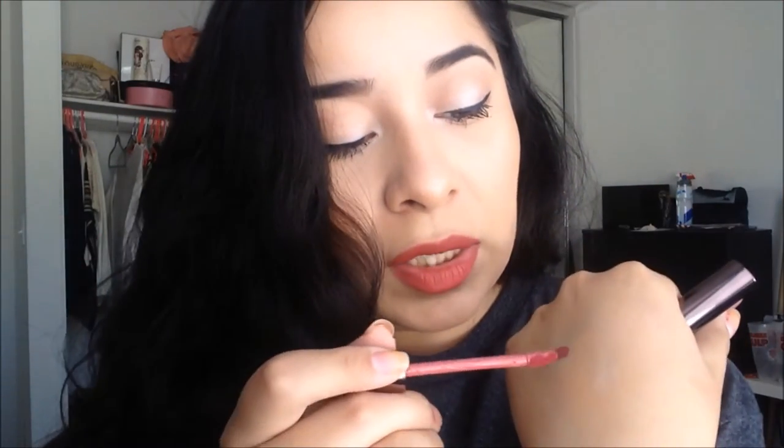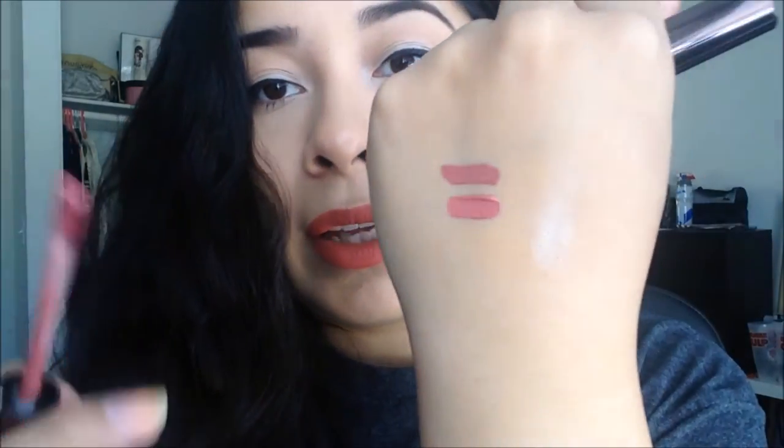These lip paints feel very similar to my Stila Stay All Day liquid lipsticks — very similar in texture. The shade I'm wearing right now looks like Patina by Stila. Let me swatch them — so this is Patina by Stila. And this is Starlet. Yeah, they're pretty similar. Starlet is a bit more pink than Patina.